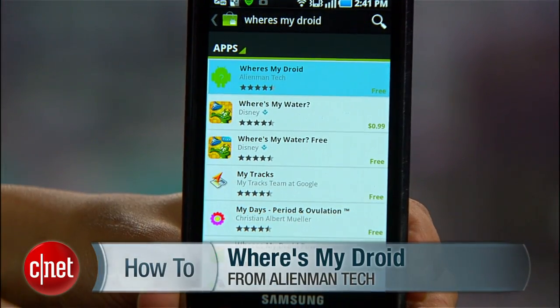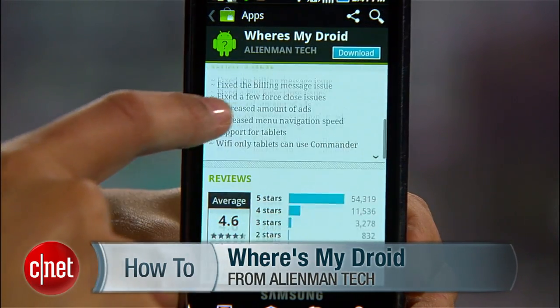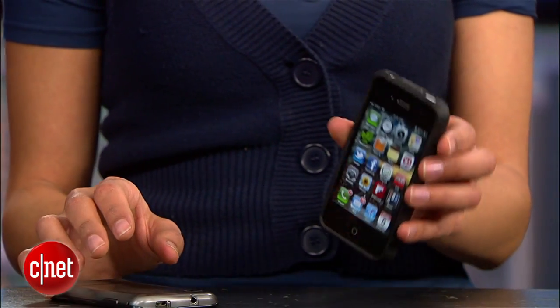After some research and testing, the best deal on such an app is Where's My Droid. It's free, does almost all these things, and is super easy to set up. Once you've installed the app, you don't have to wait until you've lost your phone to try it out, but you will need to borrow someone else's phone to find yours.